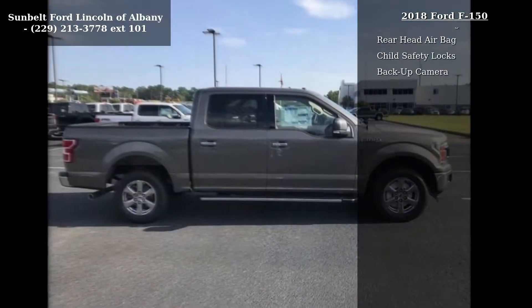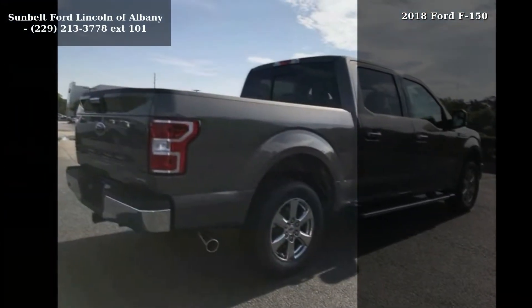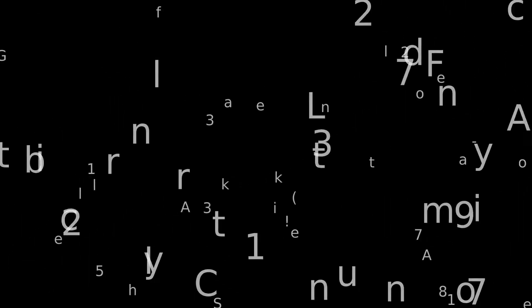If you are looking for a new truck, this might be the one. This vehicle shows low mileage and has a smooth ride. Let us put you in the driver's seat today — call or click to schedule a test drive.